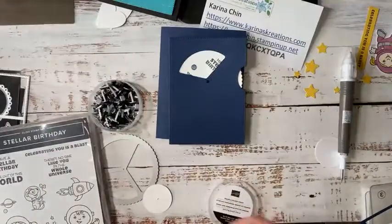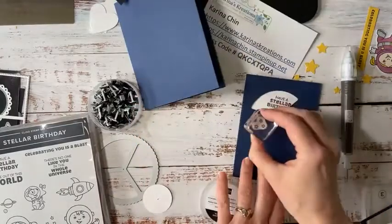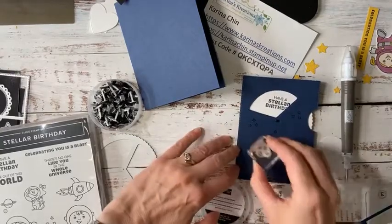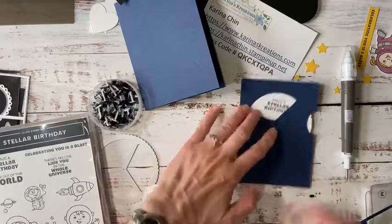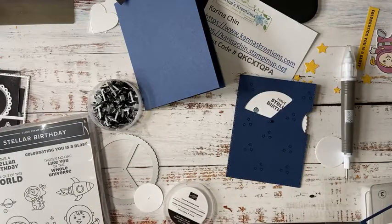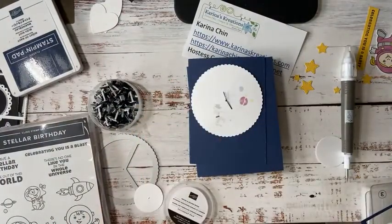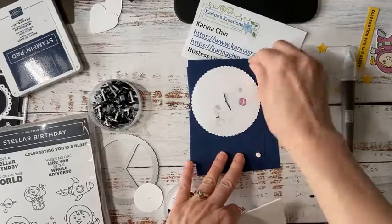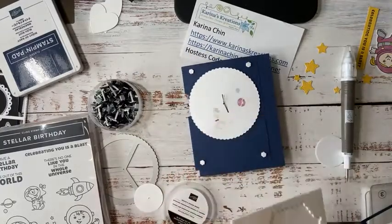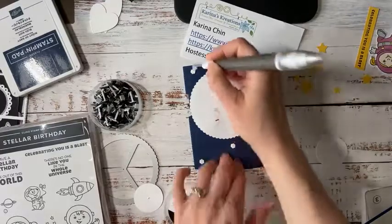This set has some stars, so let's stamp some stars on the front of your card. Once I started playing with these I couldn't stop — I started this at about eight this morning, made one last night, and it's just so fun. The sample in the catalog has some embossing on it, but I wanted this to be my super fast card. Now that we have that on there, I'm going to use four or five Stampin' Dimensionals, but make sure you're not sticking down the wheel — you want your wheel to be able to spin free.